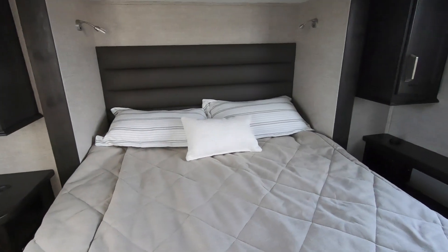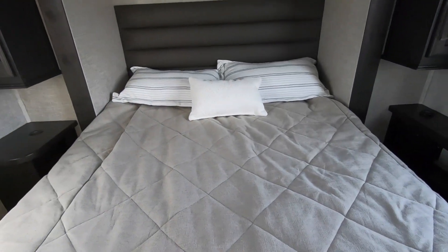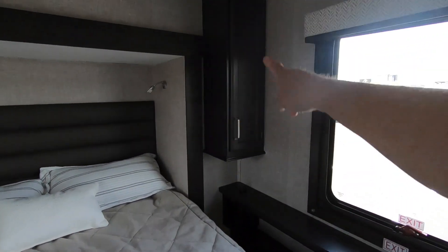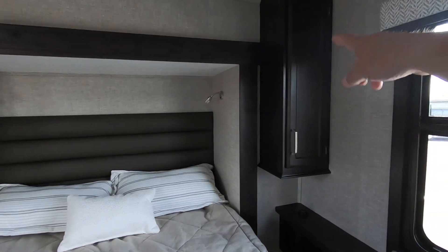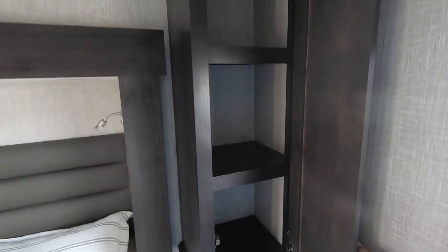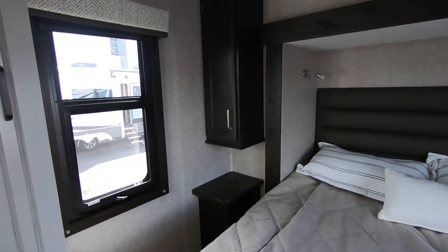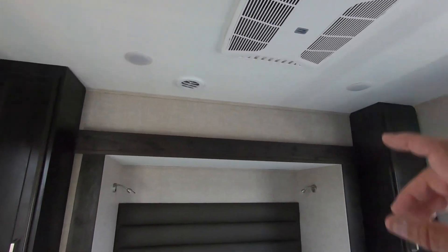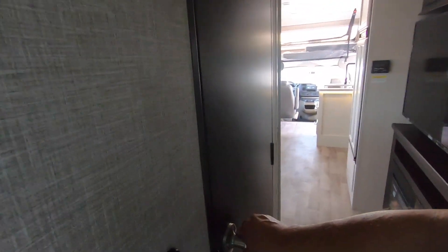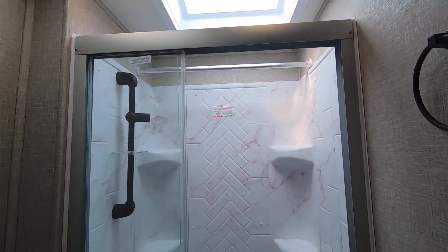This is one thing we used to have in our old Bounder that we really liked — the walk-around queen bed. This might even be a queen size, and your walk around so you can actually walk around. Over there you've got his and hers storage cabinets — put some clothes up in there. Up here it has little shelves. Your air conditioning, little TV — I think this must be the bathroom. Oh, that's roomy!